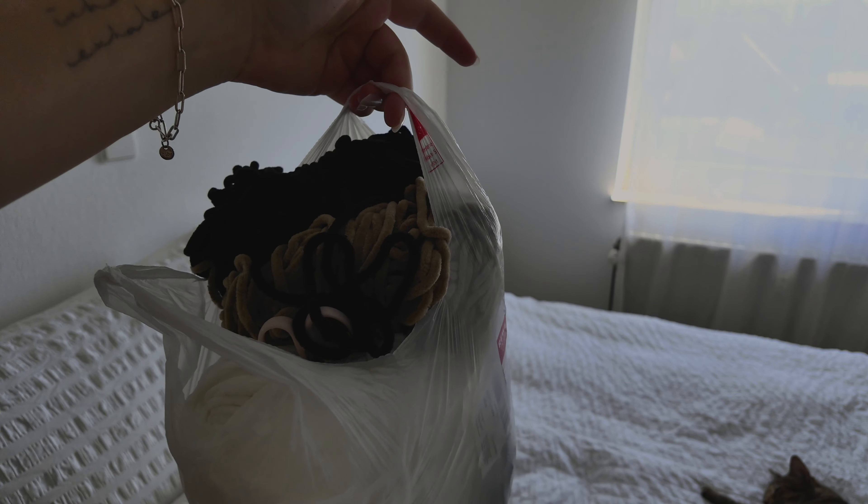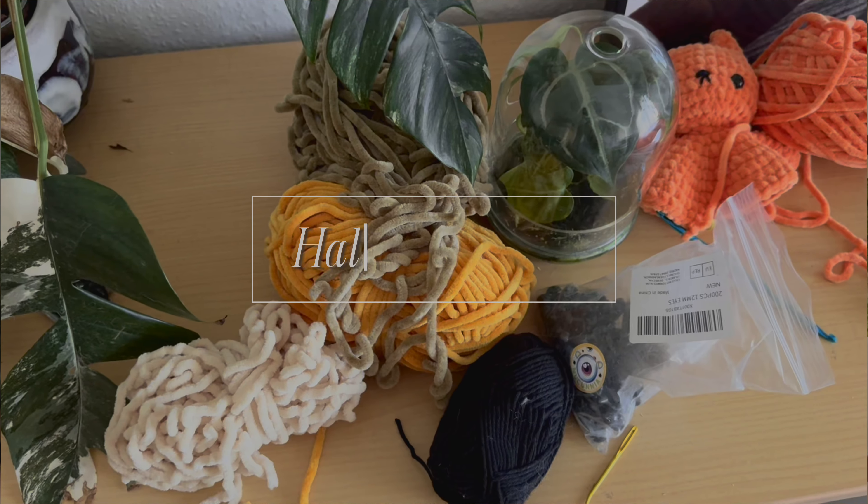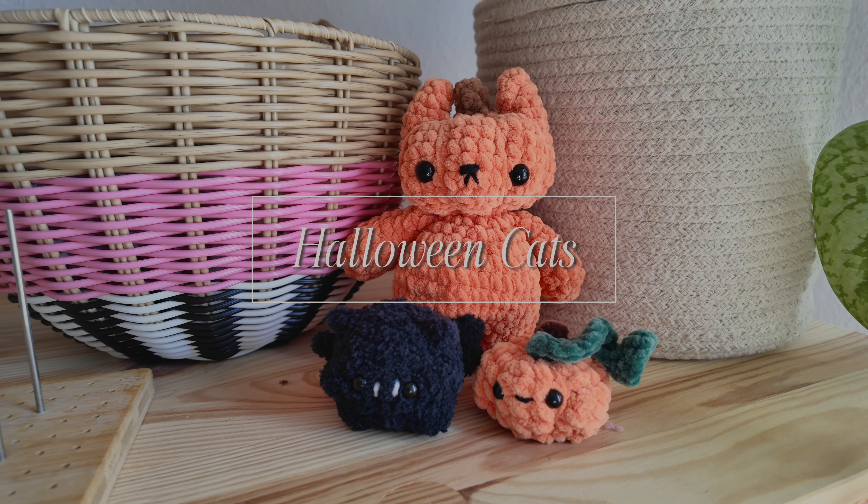Yesterday I crocheted something new — I didn't film it, but it's a pumpkin cat. I wanted to make Halloween cats, and this is the first one. I really love her, she's super cute and super chubby — look at her cute belly! This is exactly how I wanted her to be. I also want to crochet a Frankenstein cat.